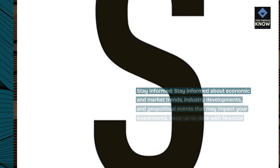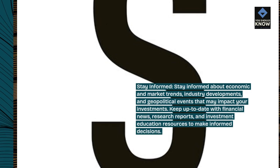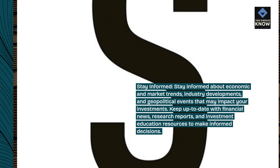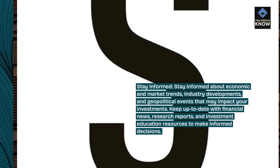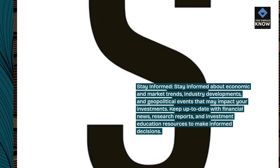Stay informed. Stay informed about economic and market trends, industry developments, and geopolitical events that may impact your investments. Keep up to date with financial news, research reports, and investment education resources to make informed decisions.